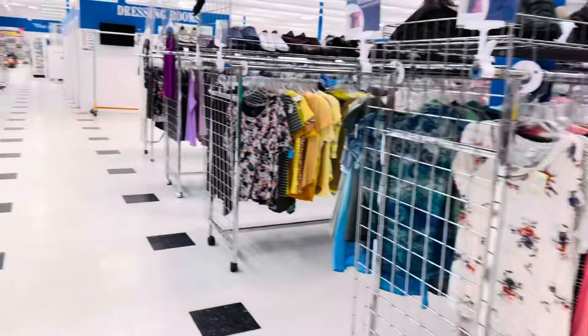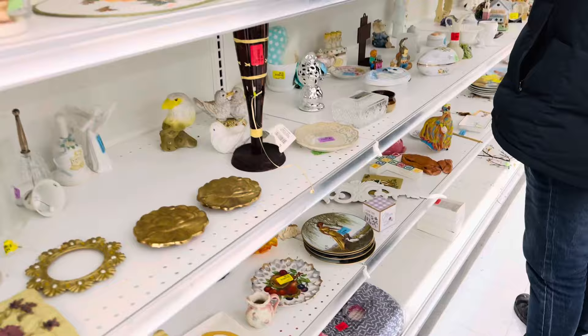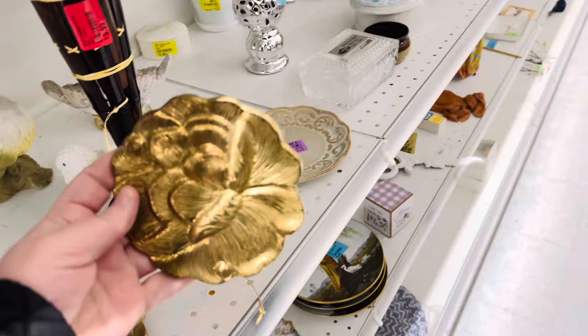What did you find? I found it already. You didn't find anything yet. The elephant? Those are broke. Oh, that kind of is broke. Look at these — are they coasters? No, it's part of something. Tiebacks. Oh, tiebacks. Yeah, that's nice.